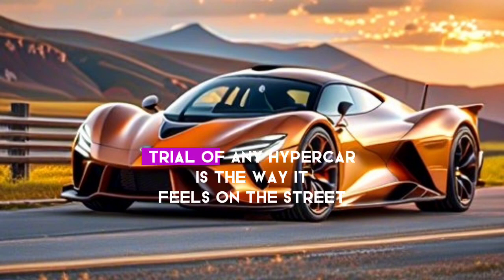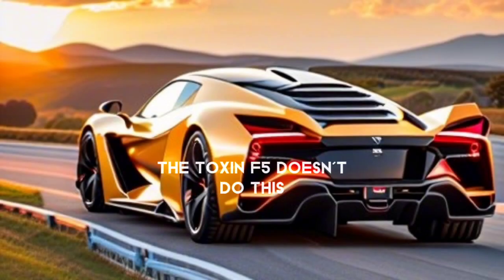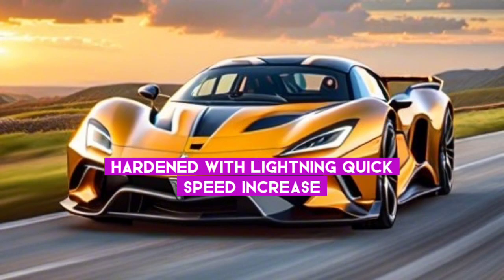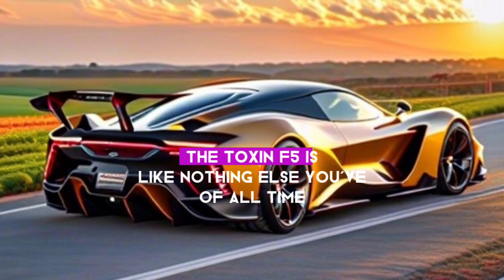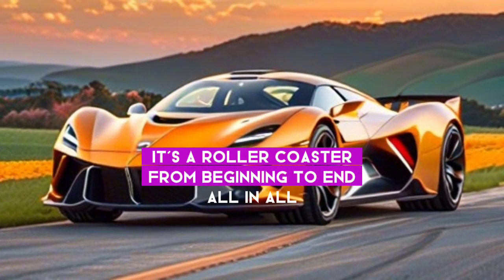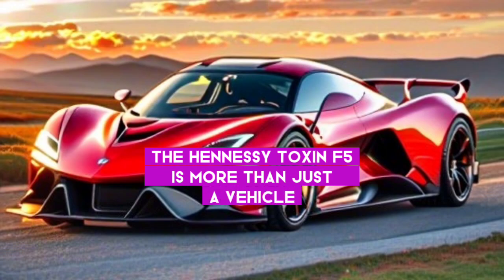The true test of any hypercar is how it feels on the road, and the Venom F5 doesn't disappoint. With lightning-quick acceleration, razor-sharp handling, and braking ability to match its mind-blowing speed, driving the Venom F5 is like nothing else you've ever experienced. It's a roller coaster from beginning to end.